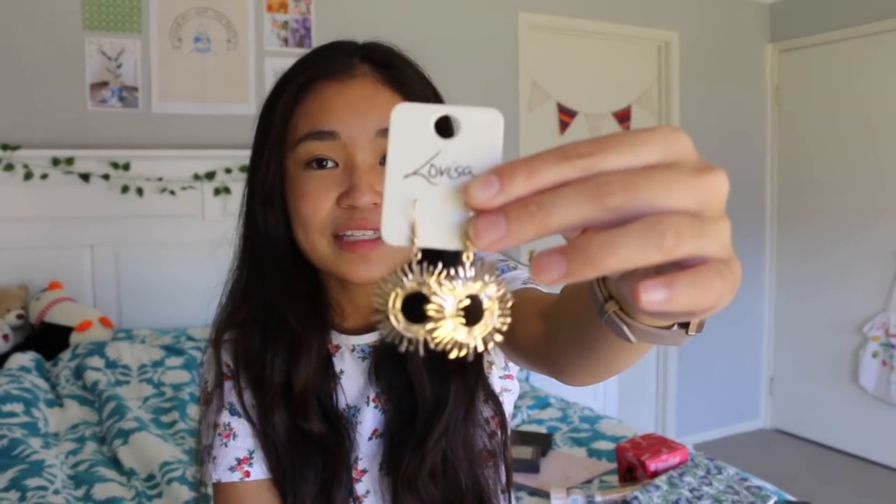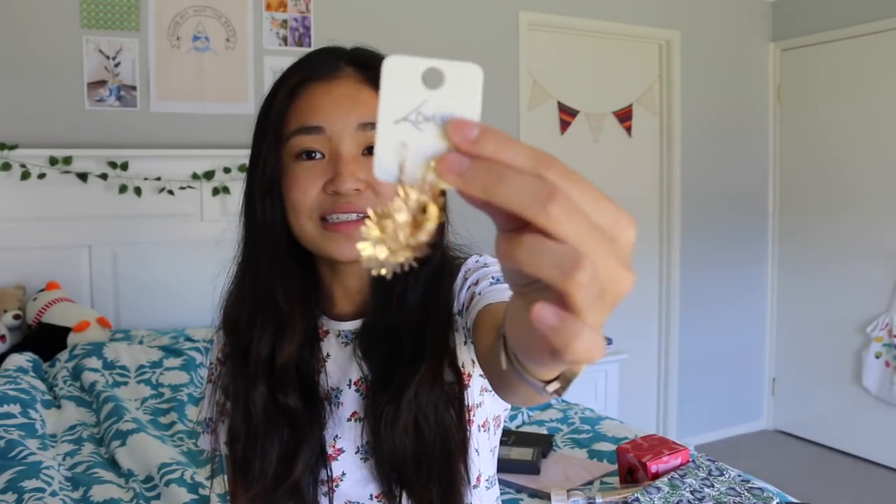Another item you could possibly get are earrings. I got this pair from LaVisa and you can't really go wrong with earrings if you're buying for a girl, as long as they've got their ears pierced — make sure you check on that. LaVisa always has sales on so you can always snatch up a couple of pairs of really cute earrings that your friends will like. Go to LaVisa and check out some jewellery — rings, necklaces, bracelets, earrings — always a good gift.